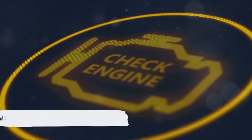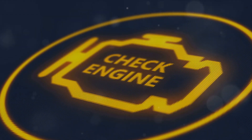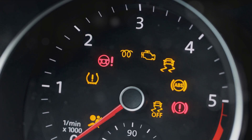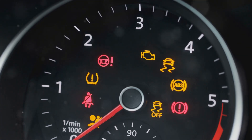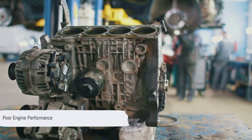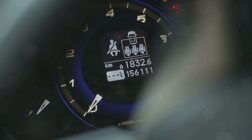At number five, we have the check engine light on. This is your vehicle's SOS signal. If this light is on, your car's computer system might have detected a problem with the mass airflow sensor. Next up, we have poor or low engine performance. If your car feels like it's lost its mojo and is lacking in power, it might be due to a faulty sensor affecting the overall performance.